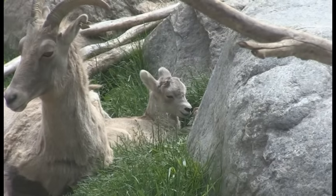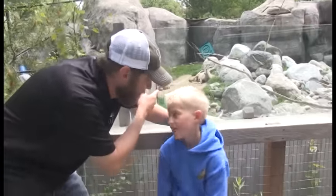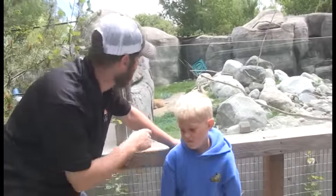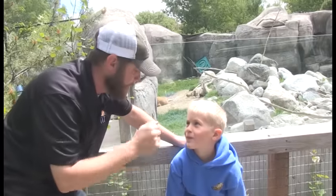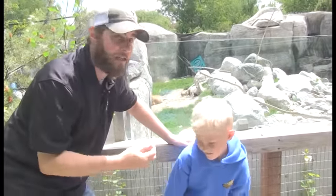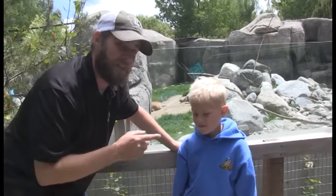Baby bighorn sheep are so amazing because they are so quick to get on their feet. This one is only five days old and she's already jumping off the rocks like an adult — it's amazing. I kept saying 'he' but it's a she. Her name is Harper and she is doing really, really well, very active and a lot of fun.